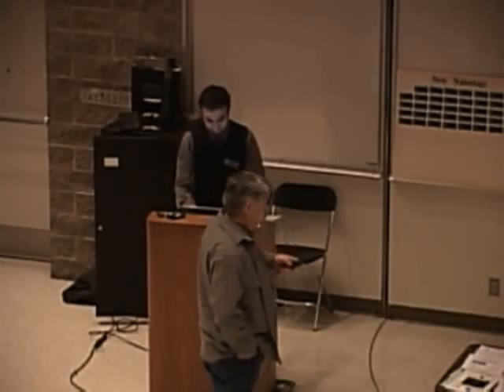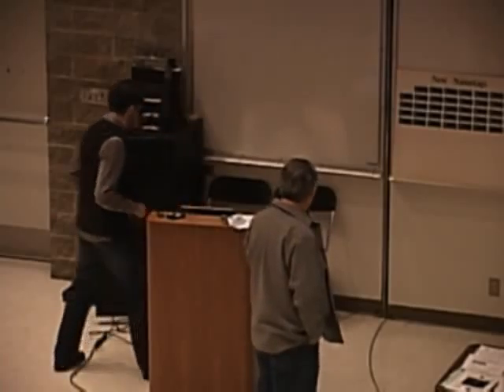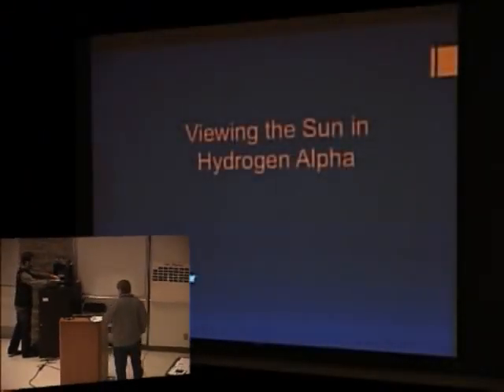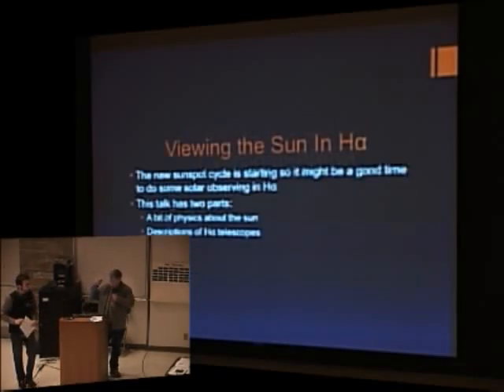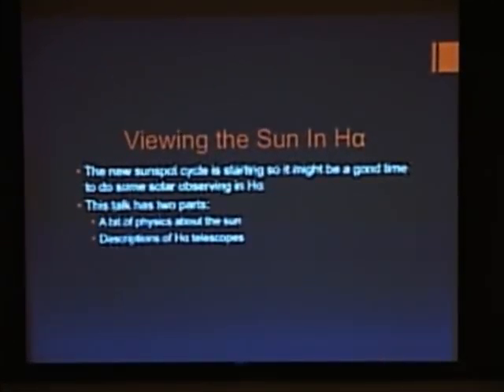I think we need to start with the first slide. So we're going to talk about hydrogen alpha observing tonight and divide the talk into two pieces: one is some theory, and the other is some practical stuff — what kind of equipment to use, assuming you haven't decided to use any hydrogen alpha gear. I wanted to give you some pointers about what you might want to get.